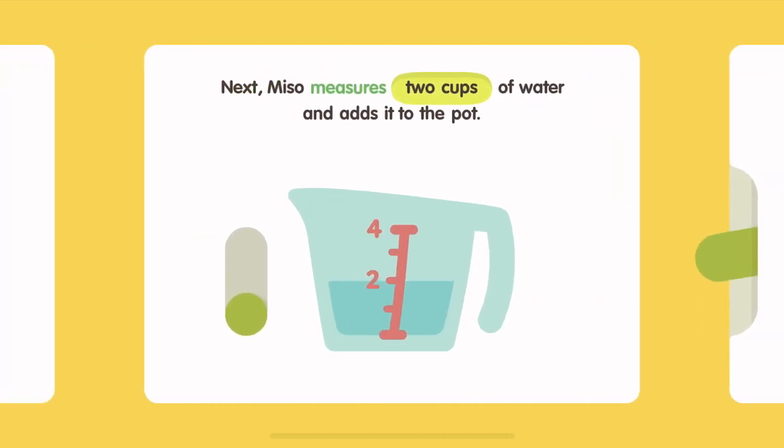Next, Miso measures two cups of water and adds it to the pot. Next, Miso measures four cups of water and adds it to the pot.